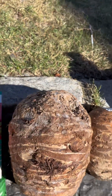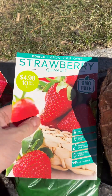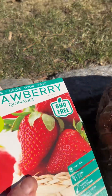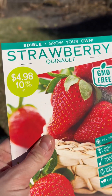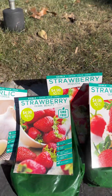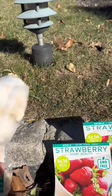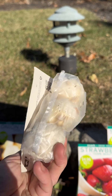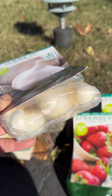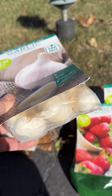Next I got the Quinault Strawberry roots, the Ozark Beauty, and the Sequoia Strawberries. Each one comes in a bag showing that each pack has 10 roots — can't wait to open those. Then I got the California Garlic; each one comes with three full garlic heads. Each head has to be split into individual cloves, and then you plant each clove into your soil — each clove is meant to produce a whole head of garlic.